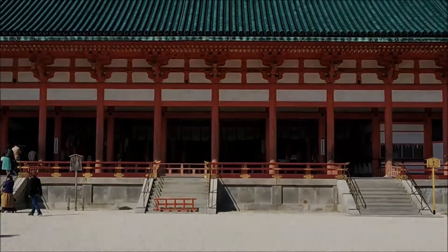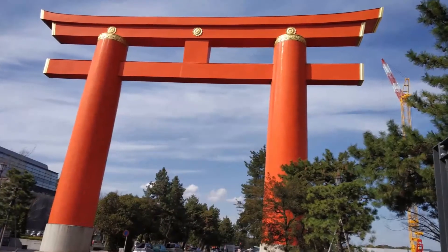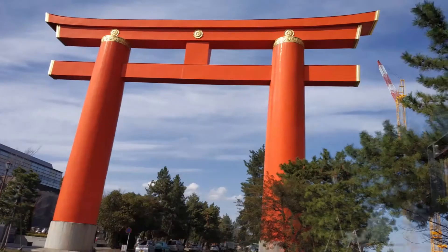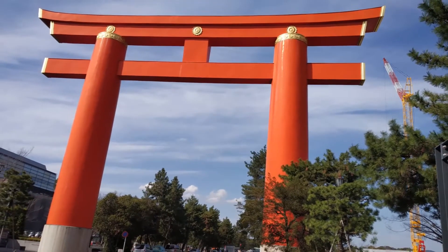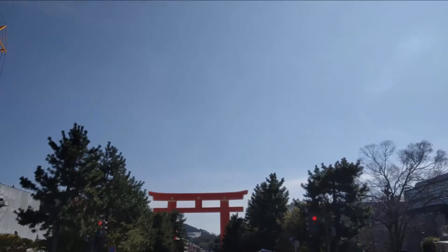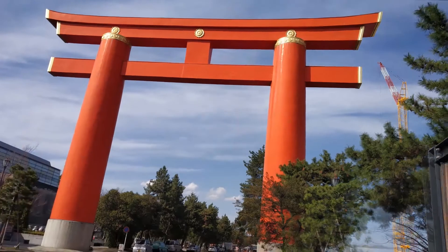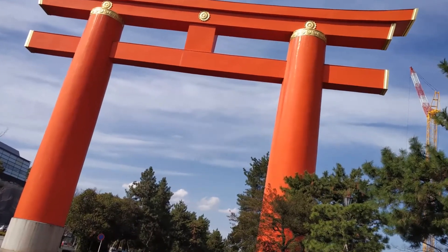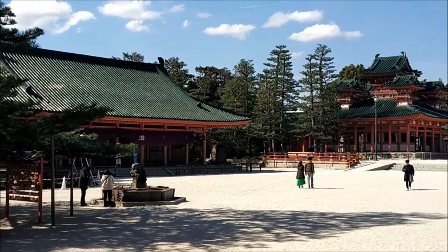The torii gate leading up to the Heian shrine is actually one of the largest in the country, towering overhead at a height of about 24 meters. The giant torii gate was completed with special construction techniques to secure it against earthquakes. The stout legs of the gate are 3.6 meters in diameter. It is a popular photo spot, and anyone is bound to look small next to this famous structure.